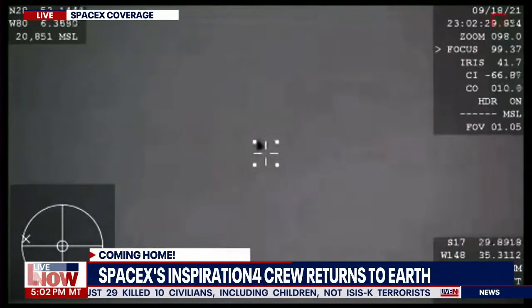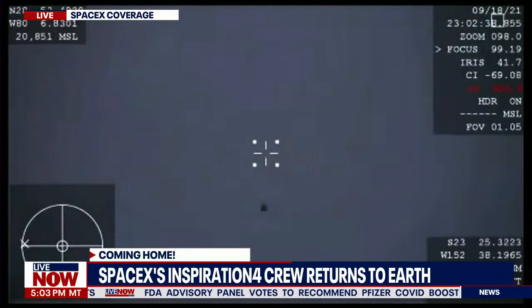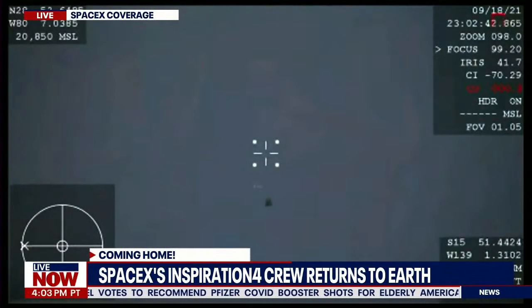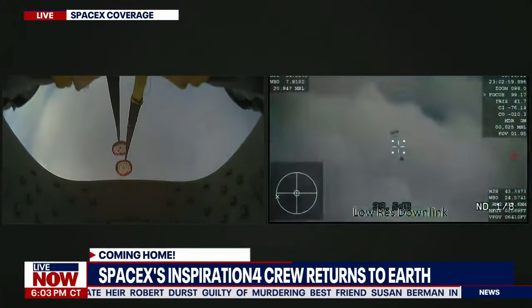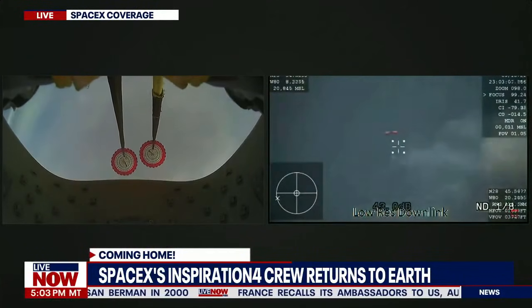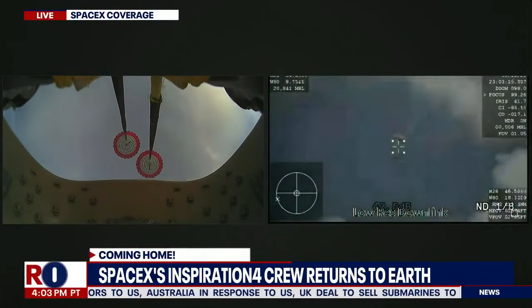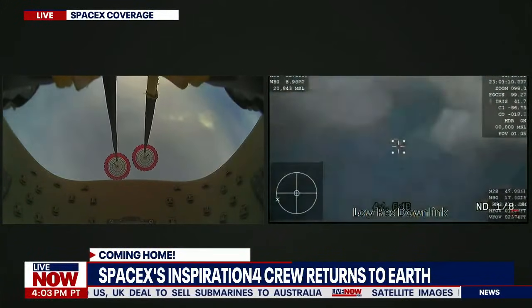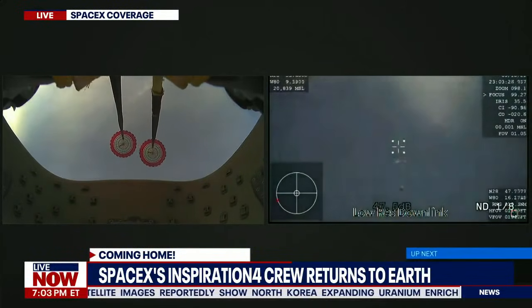That's such a cool shot of Dragon coming back down to Earth — it looks very fast in this camera view. The drogue chutes have deployed. I'm hearing two good drogues. This is a great shot of Dragon looking up at the drogue chutes. A lot of communication going back and forth between the crew and ground station, but the drogue's job is to slow the vehicle down from about 350 miles an hour to 120. We are expecting the main chutes to come shortly after this.